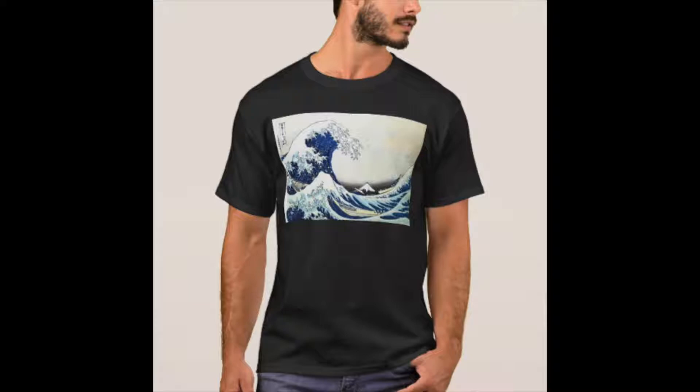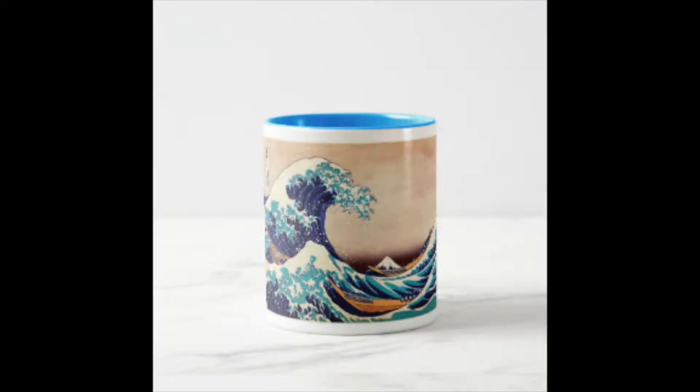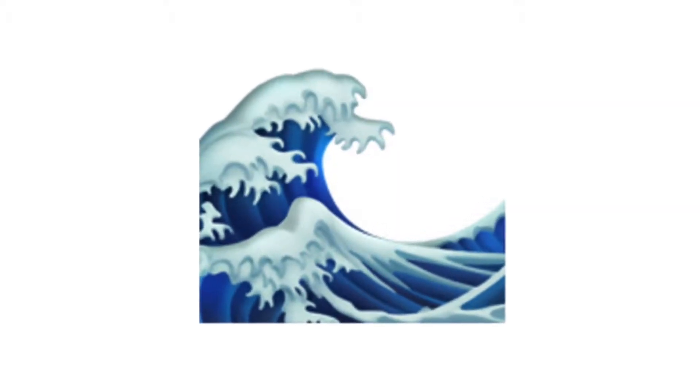It's been on shirts, phone cases, fans, bags, cups, pacifiers, shoes, and even an emoji. And the list goes on.